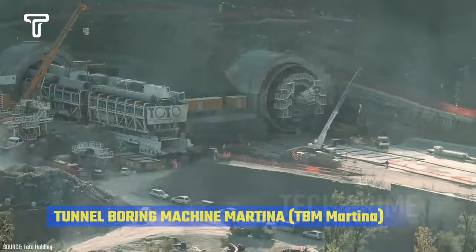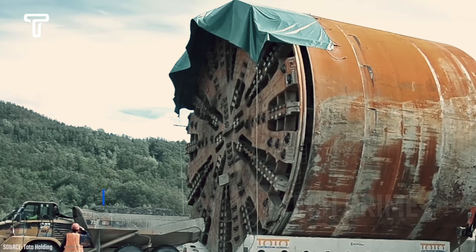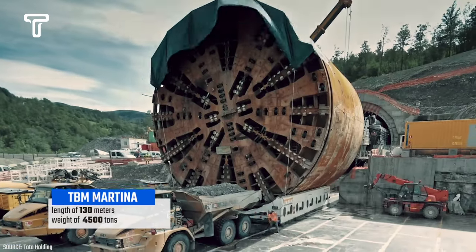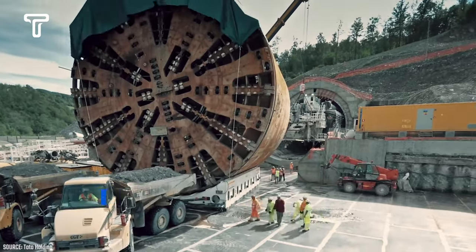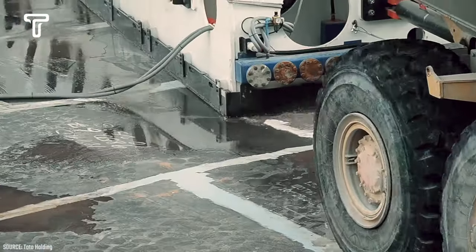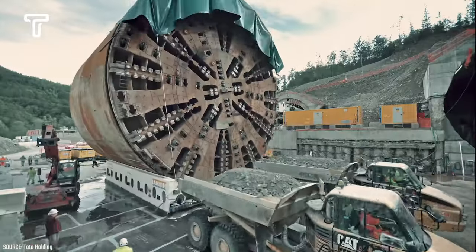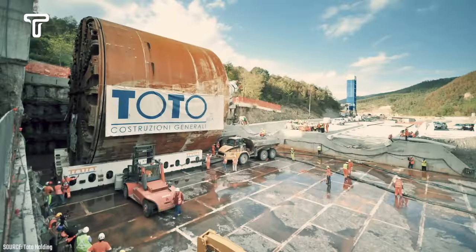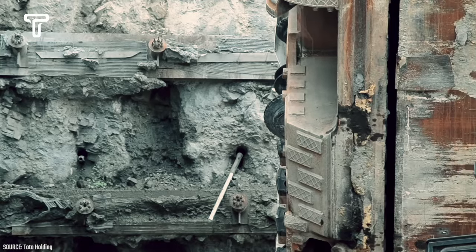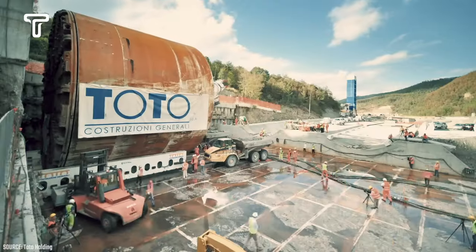Tunnel boring machine Martina has a diameter of 15.6 meters and was manufactured by a German company. Martina has a length of 130 meters and a total weight of 4,500 tons. It also features a cutting head with an area of 192 square meters. Martina's power is substantial, boasting 12,000 kilowatts and a torque of 94,000 kilonewton meters.